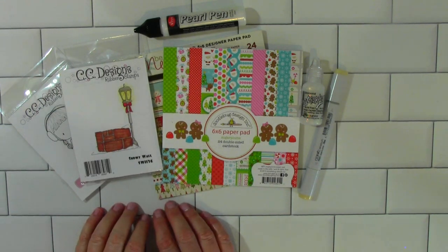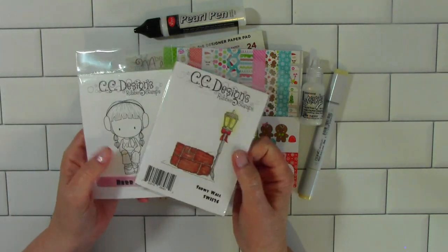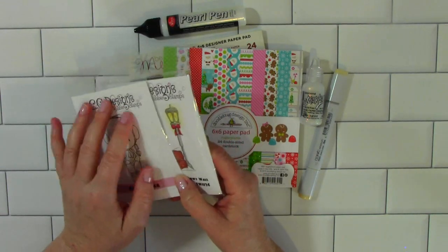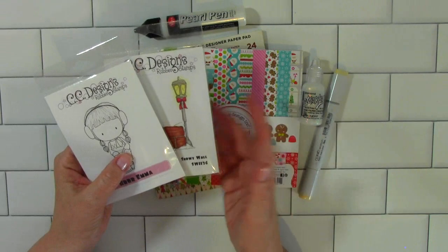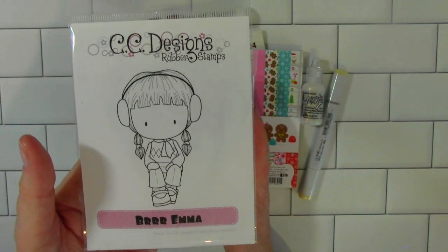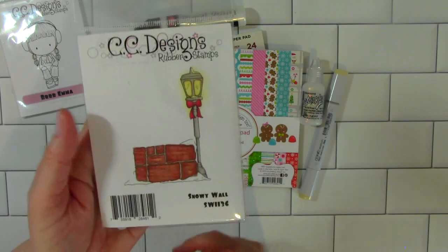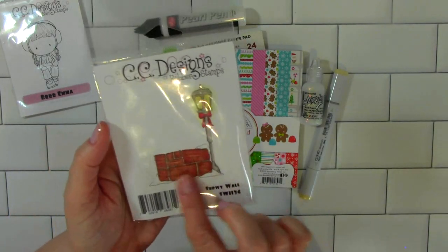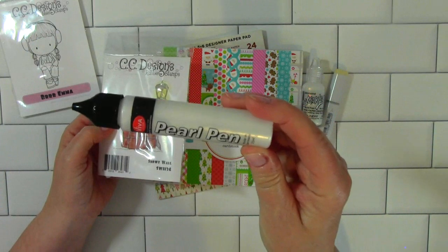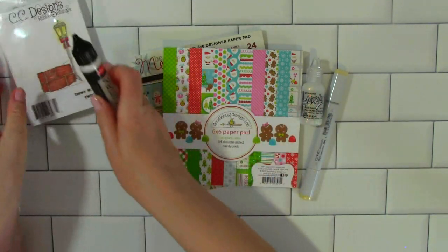I'm going to share the products I used for my first card. I used a couple of my Oldies But Goodies CC Designs stamps. I've had several stamps from CC Designs through the years, and I've sold them or given them away as gifts, but there are a couple I just could not get rid of — and these are them. Burr Emma — she is too cute with her big earmuffs on there. And then the snowy wall. I love that lamp post and the brick wall with snow all over it. I used the Viva Pearl Pen, which is pearlescent white and gives a real nice shimmer. I used that on the snow.